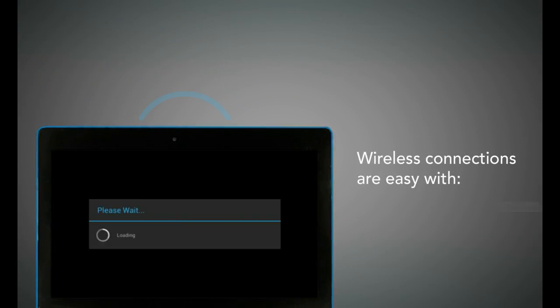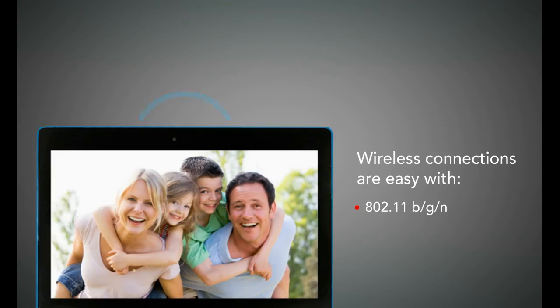Wireless connectivity is easy with Wi-Fi 802.11 BGN and Bluetooth 4.0.